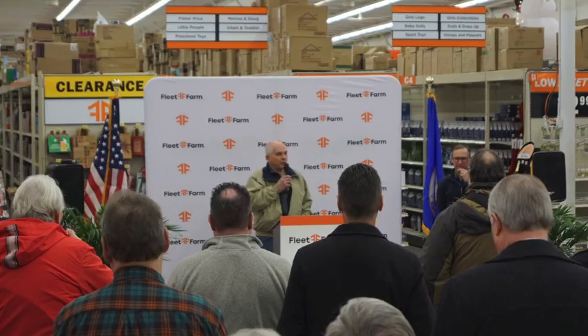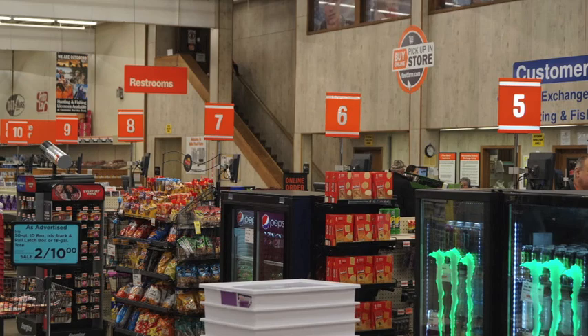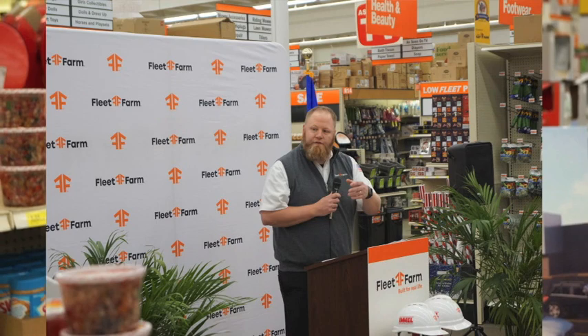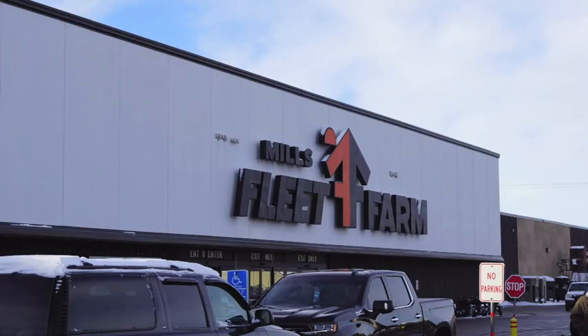First, we look for a community that's been incredibly supportive of Fleet Farm for decades, and the Waite Park store clearly hits that bill. We look for stores where we're a little bit bursting at the seams — this is one of our best stores and it's hard to do as much business as we do in this space. And we also wanted a store where we felt we've got a lot of loyal customers that would appreciate the upgrade. So it seemed like a perfect fit here in Waite Park.